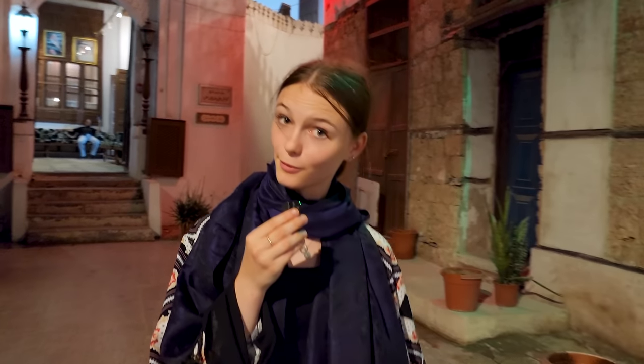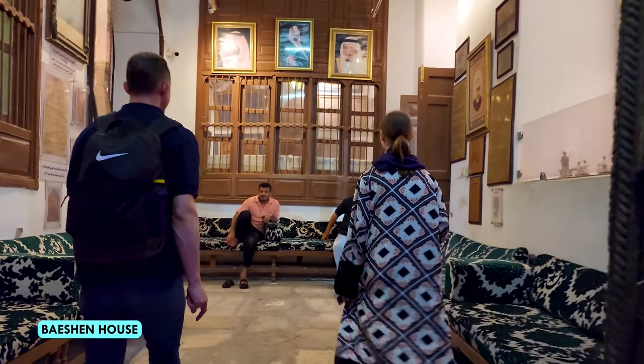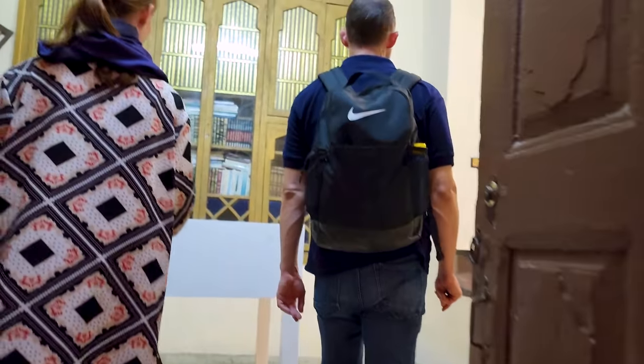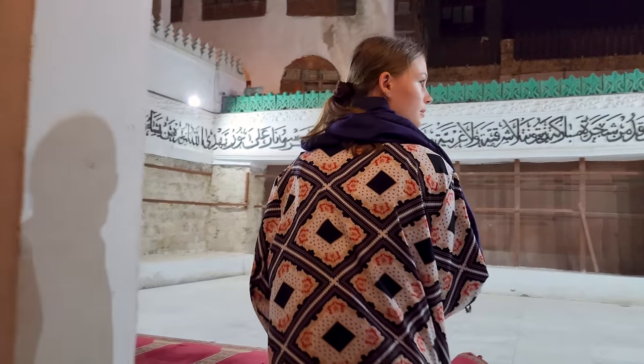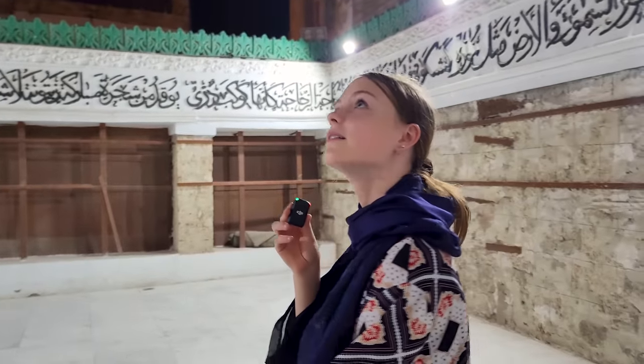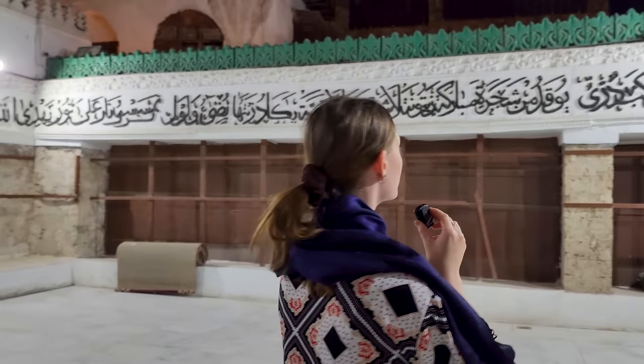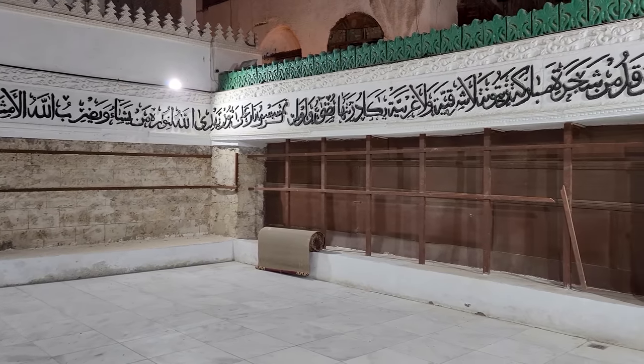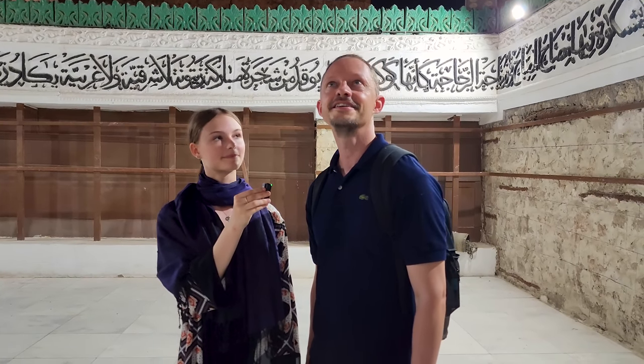We're walking into another historic house — curious to see if it's similar to the earlier one. It's called the Bastion House and entry is free, no tickets needed. There's a lovely courtyard, which is an open-air place where people can come and worship. When you look at the facade, you can see it's also made out of coral stone, just like the other house we saw earlier.